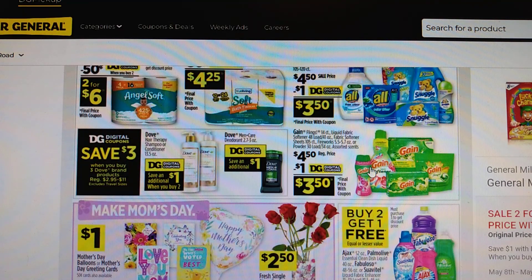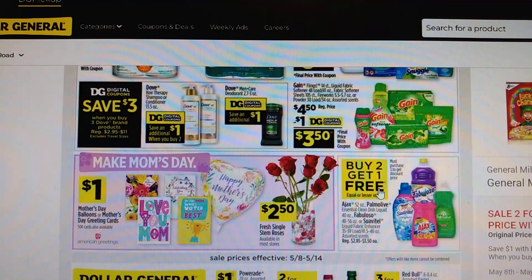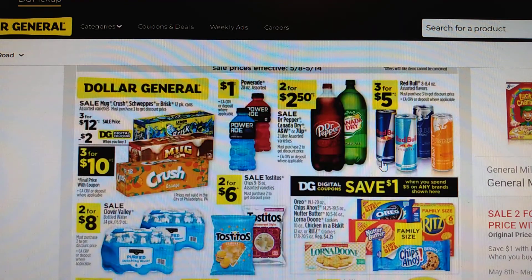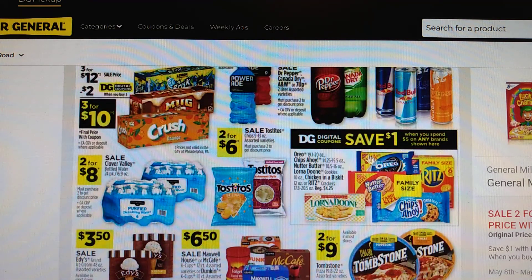You cannot beat these sale prices when you add a digital coupon to them — same with the Gain. Then we have these cleaners, buy 2 get 1 free. More soda and chip deals. There's a digital coupon where you save $1 when you spend $5 on any of the brands shown. That's a good stock-up deal. I'll do deals like that sometimes and just put the stuff away and have it on hand.